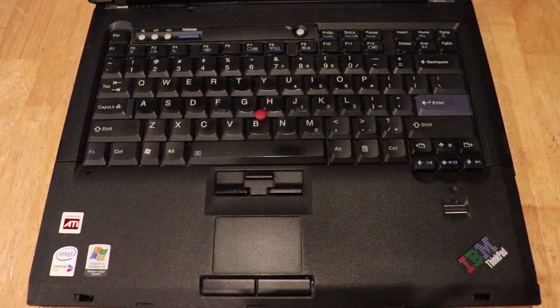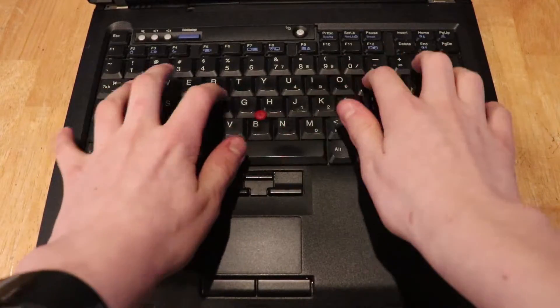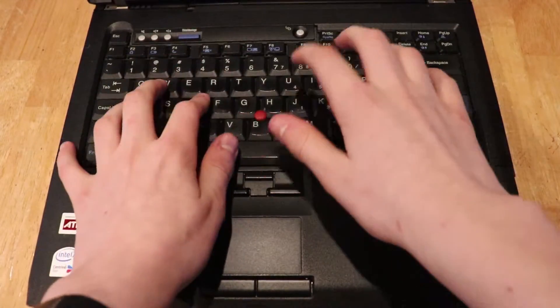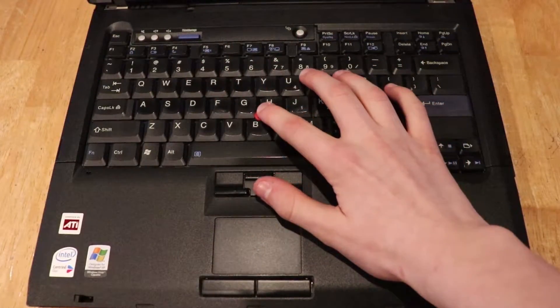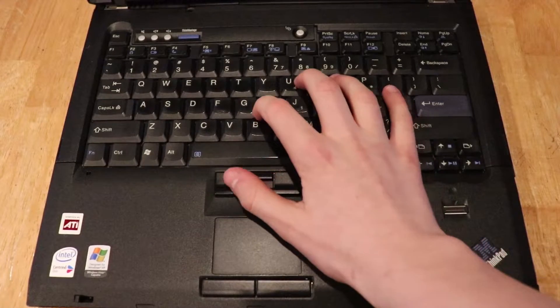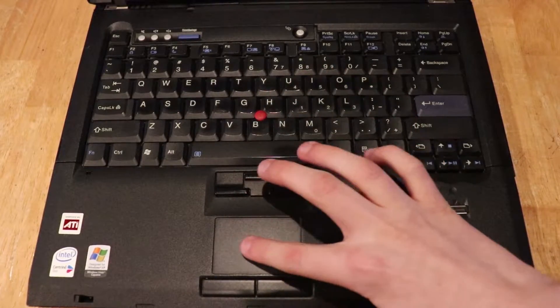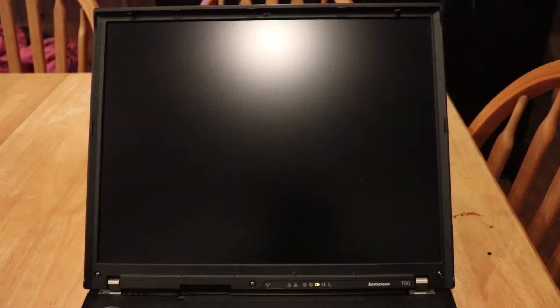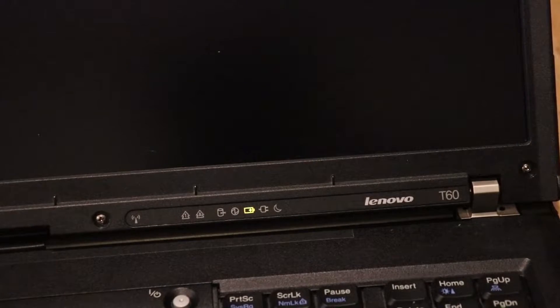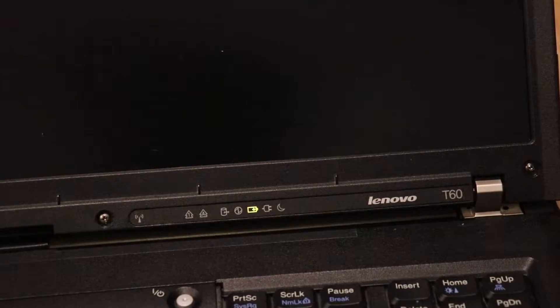Opening up the laptop, we can see many classic ThinkPad features like the classic ThinkPad keyboard. There are also many other features such as the TrackPoint, the touchpad, and the fingerprint reader. We have a nice big 15-inch display, and there are also status indicators on the display bezel itself.